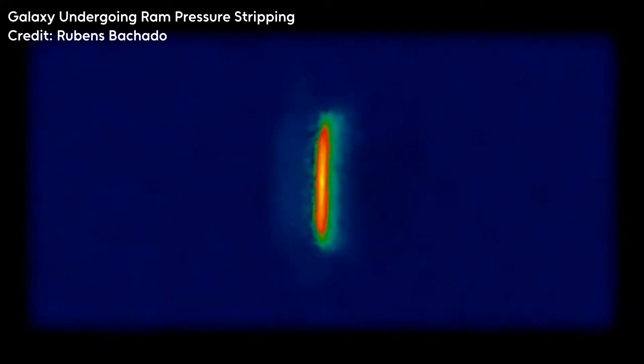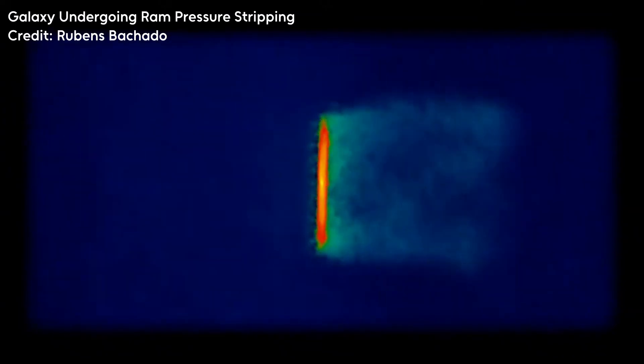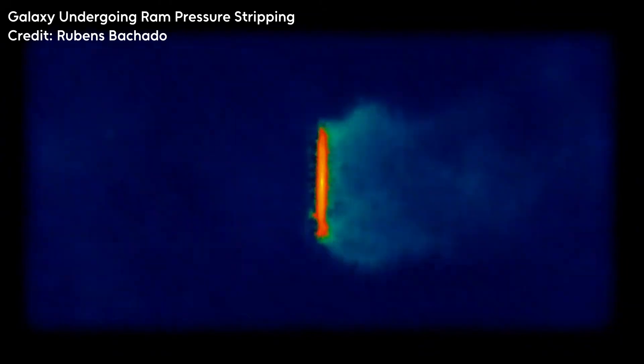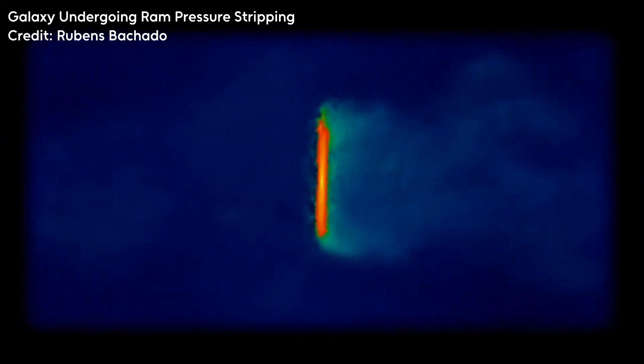Exactly the same thing is happening in galaxy clusters. Galaxies move through this intracluster medium gas and feel a ram pressure — a headwind — from that gas, and this can have some very significant effects on those galaxies.